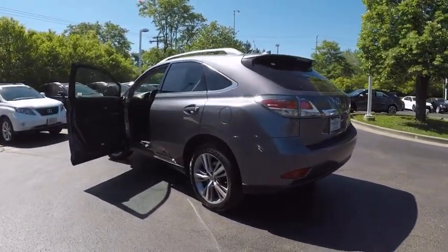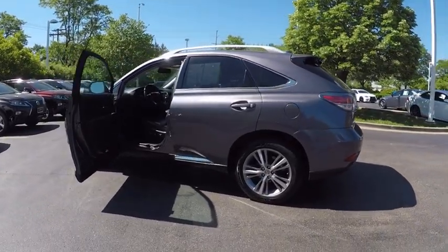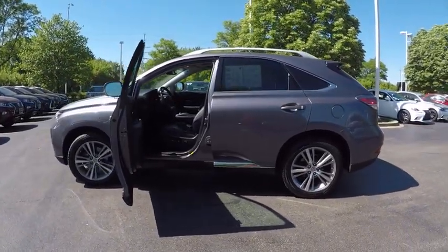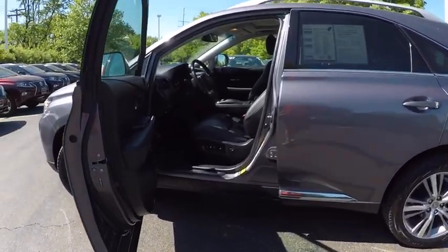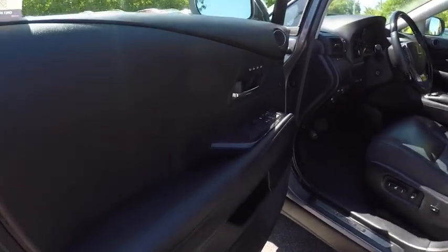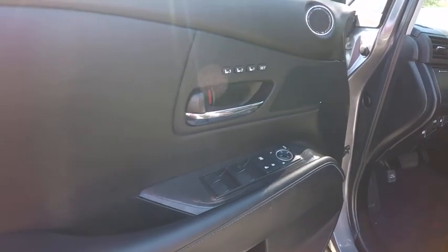This vehicle has less than 35,000 miles. Here are some of this vehicle's great options: traction control, stability control, power steering, cruise control, child safety locks, trip computer, clock, compass, trip odometer, power door locks.